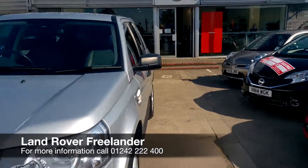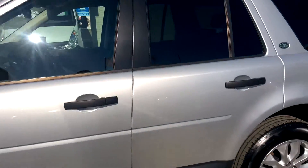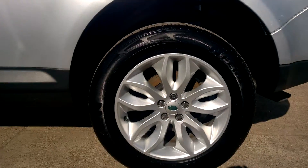There's a Land Rover Freelander 2, it's a TD4 XS, it's a 2.2 litre diesel engine. Down here you've got 18-inch alloy wheels.